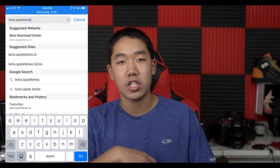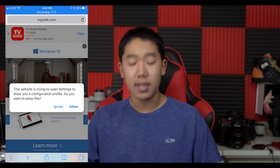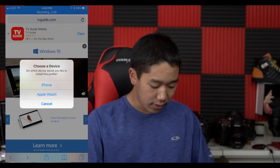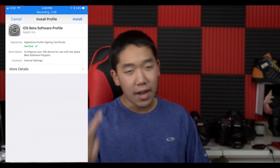In the description there will be a link: it will be beta.applebetas.co/ios. If you actually type it in, this will pop up — it will say 'this website is trying to open settings to install a profile.' Go ahead and hit Allow. Then it'll ask you what device this is for: iPhone, Apple Watch, or iPad. In this case, click iPhone and hit Install. After it's installed, go to Settings, then go to Updates, and it will give you the option to update — iOS 11 Beta 1. Beta 2 should be coming out in about a week, and so on until it becomes available for the public in September.